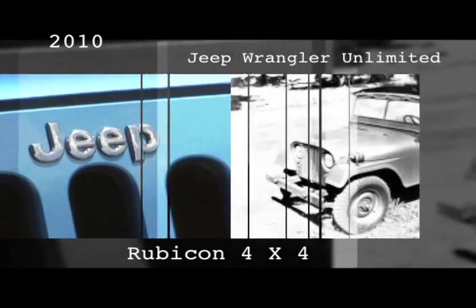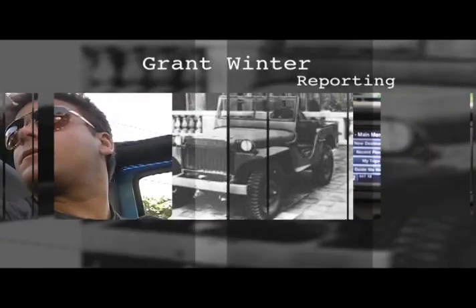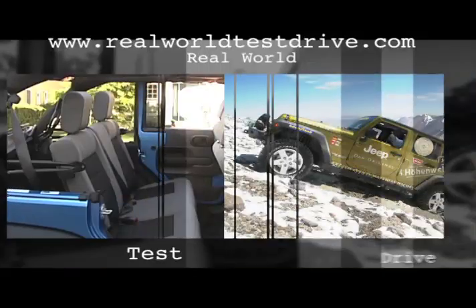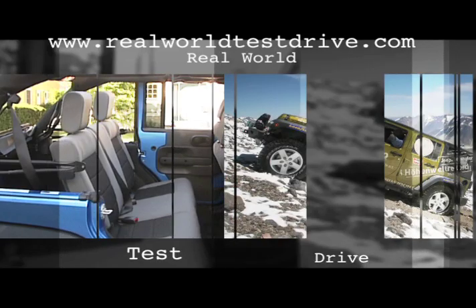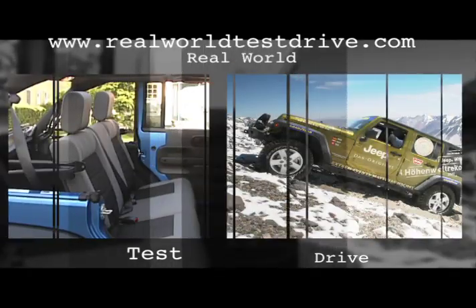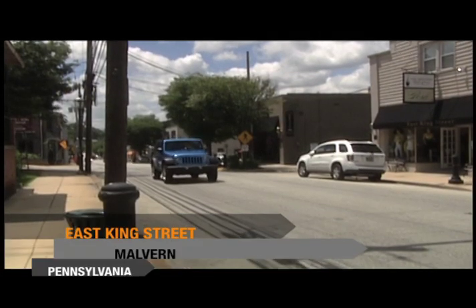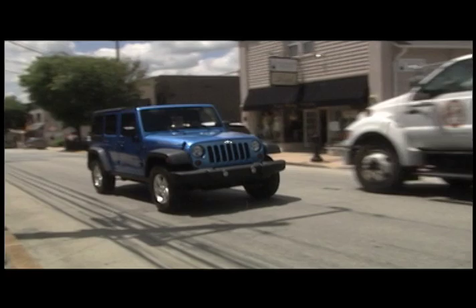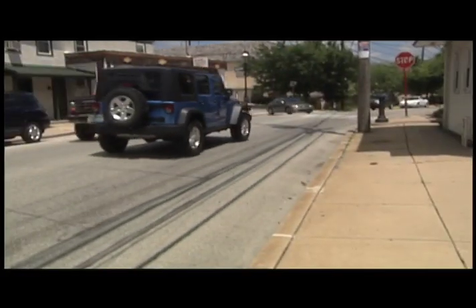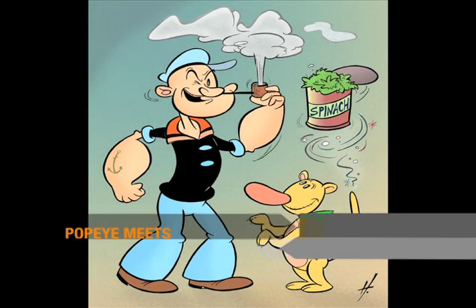Jeep has been around since 1941, but even the official Chrysler website, which owns the Jeep name, isn't exactly sure what the word Jeep means. The company was called Willy's Overland at the time the first model was created at the dawn of the Second World War. They're not sure if Jeep is just a way to pronounce GP, meaning general purpose, or if it was named after a popular cartoon character from the 1930s named Eugene the Jeep.